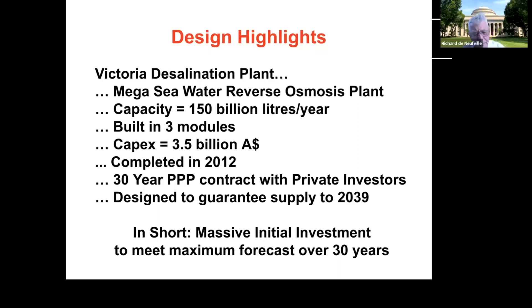It's a big project. Construction started in 2009 and was completed in 2012. It was a public-private partnership — built by private investors who fronted the capital. It's designed to guarantee supply through 2039, meaning it was built with a 30-year forecast in mind, representing a massive initial investment scaled to the maximum forecast demand over that period.